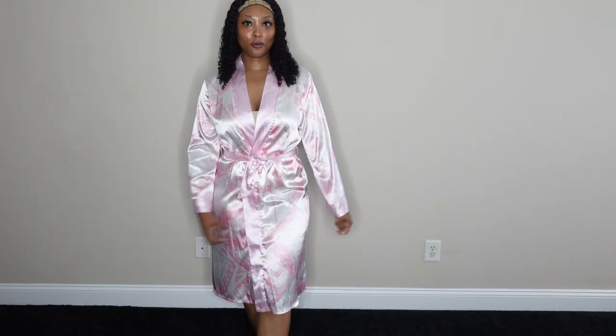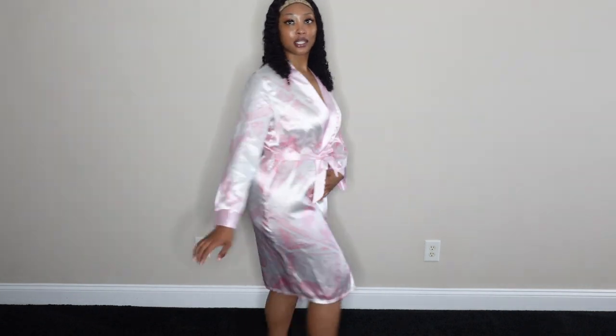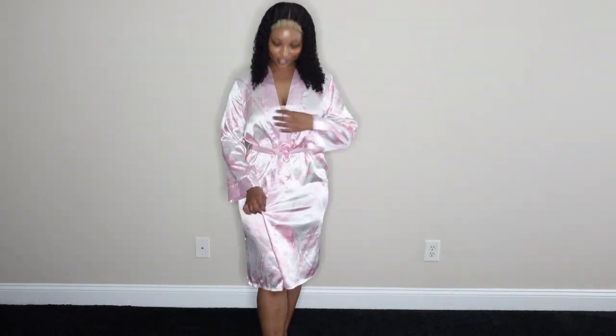Let's go ahead and get started. This first robe is a silk robe — it's pink and white and has 100 bills all over it, with pink lining on the sleeves and going down the robe. I got this in a medium; I wish I would have gotten it in a large because it just doesn't fit the way I wanted. I got this from Amazon and it's linked on my Amazon storefront.